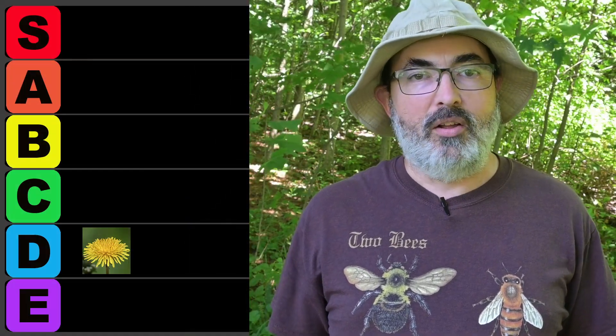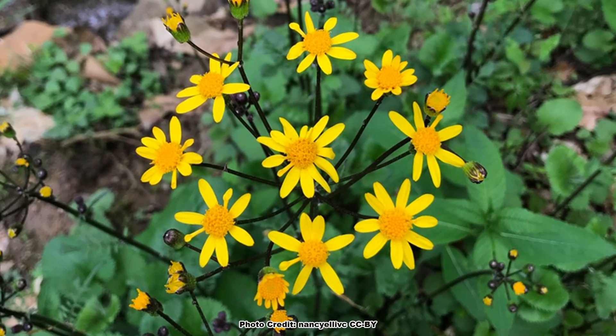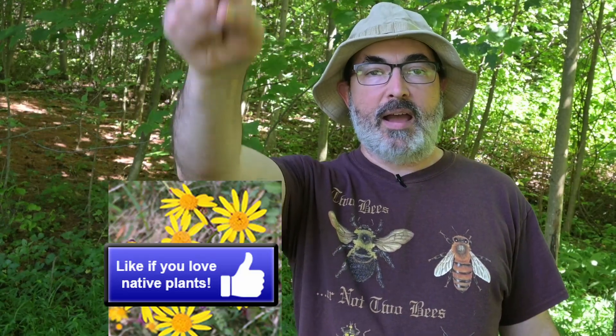All boxes checked! Golden Ragwort lives up to its name, earns a gold medal, and goes straight into the S tier. All that and it's a great looking plant too. If you love learning about the flowers in your lawn and how they can benefit pollinators, pretend that like button is a patch of golden ragwort and pollinate that like button.